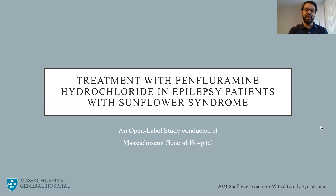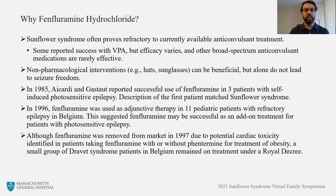The presentation I'll be giving today is on the open-label study we're conducting at MGH, looking at the treatment with n-fluoramine hydrochloride in epilepsy patients with Sunflower Syndrome. So why n-fluoramine? As many of you know, epilepsy associated with sunflower is often refractory to our current available anti-convulsive medication, and non-medical interventions, such as hats and sunglasses, while beneficial, never alone lead to seizure freedom.